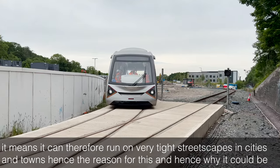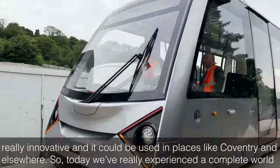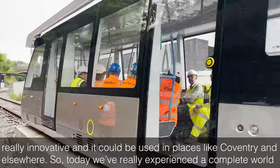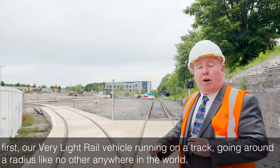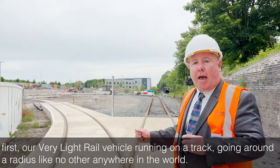Hence the reason for this, and hence why it could be really innovative and used in places like Coventry and elsewhere. So today we've really experienced a complete world first — a very light rail vehicle running on a track, going round a radius like no other anywhere in the world.